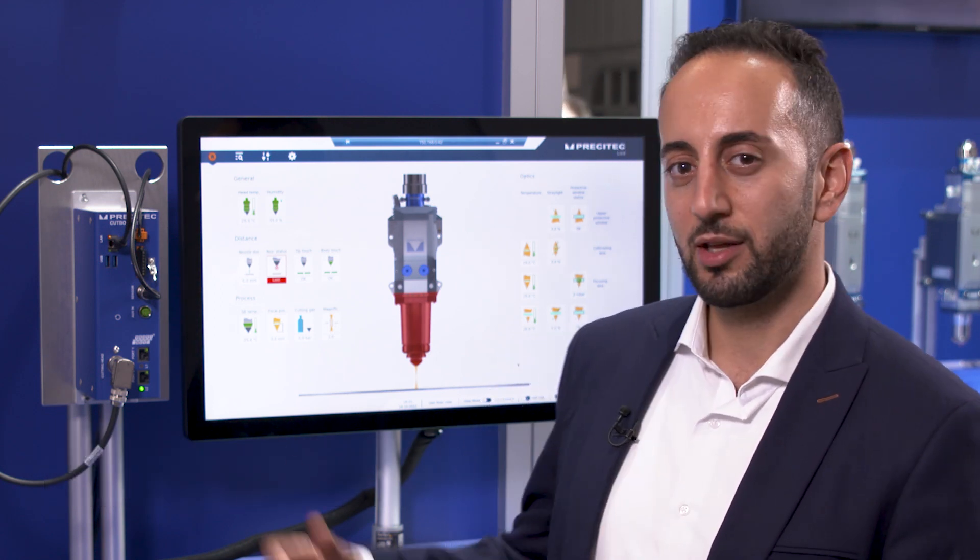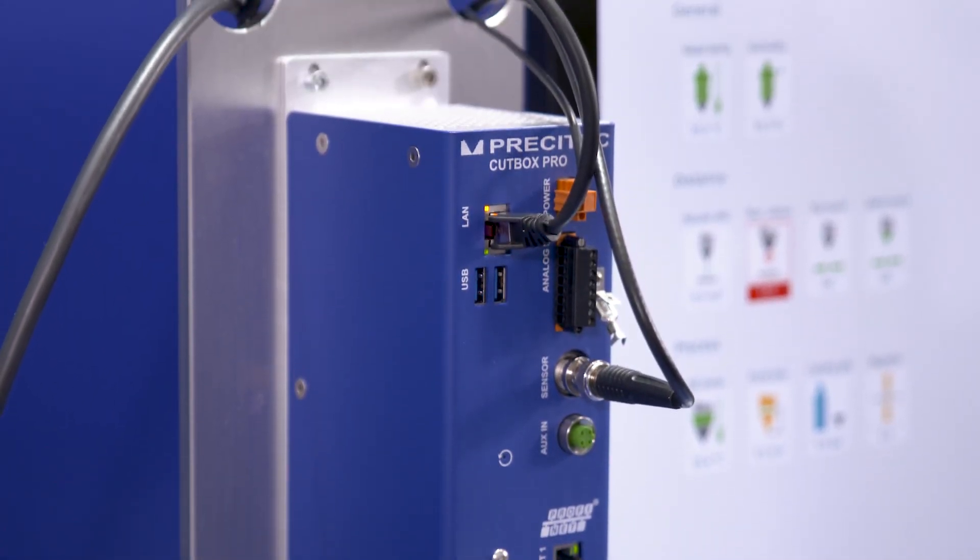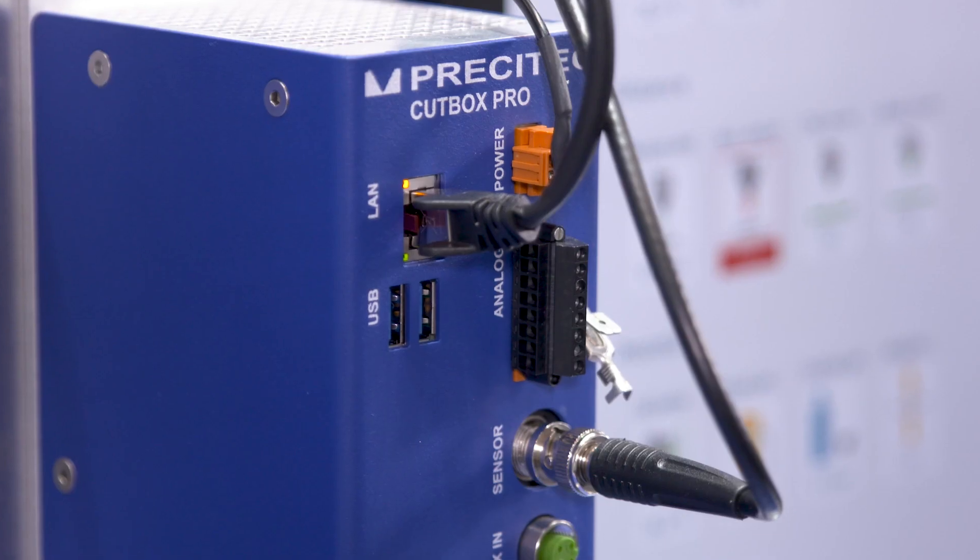Precitec developed a new platform to provide next generation smart functions in the context of Industry 4.0 and predictive maintenance. It is called the Cutbox Pro, a field bus system equipped with head status monitoring, distance sensor functionalities, and a smart data model which adjusts the focal position continuously.